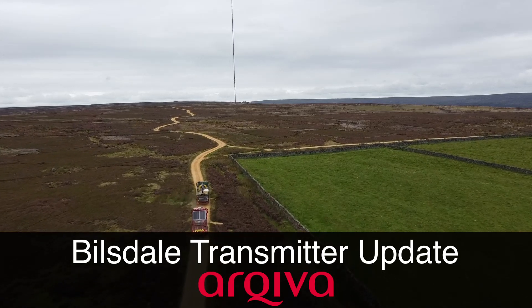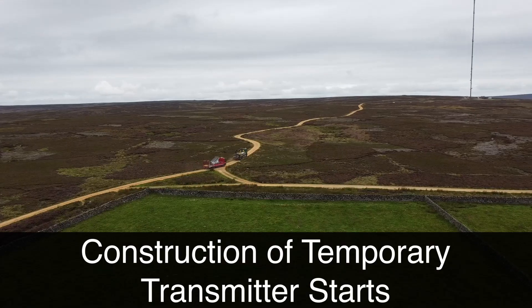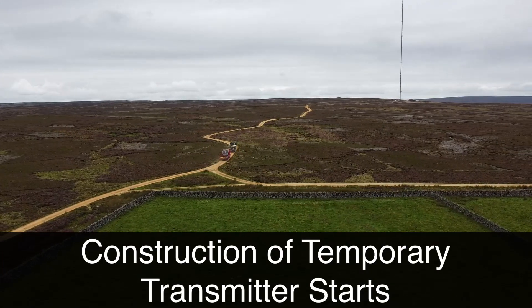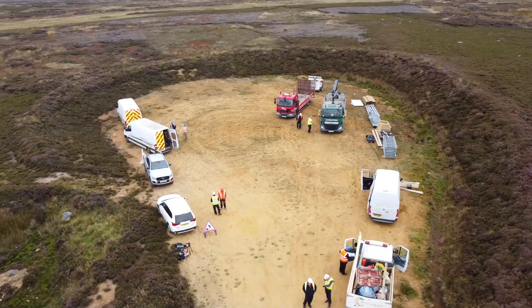This is the first video update about the installation of a temporary TV transmitter mast at Billsdale in North Yorkshire. Work is underway as a convoy of trucks uses a special service road to deliver building supplies and equipment to the remote site.